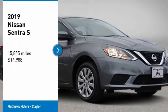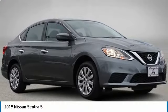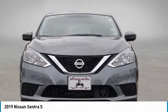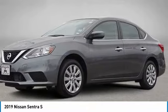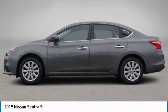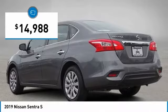We are pleased to show you the 2019 Sentra. With its spacious and versatile interior and stellar fuel efficiency, the Nissan Sentra is the obvious choice for anyone who wants to enjoy a stylish and comfortable ride and is priced below $15,000.